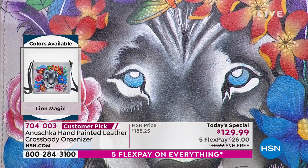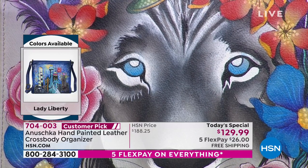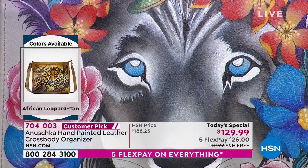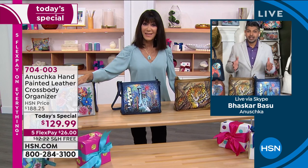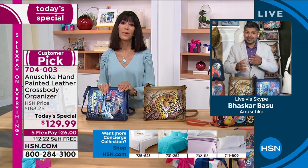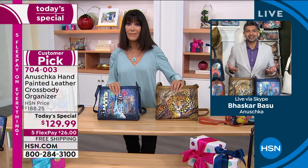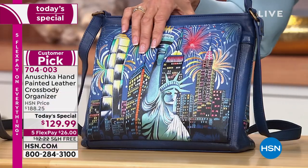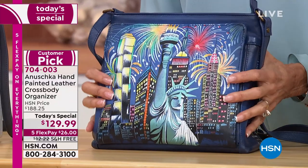You see a lot of lionesses, but lions are hard to spot. When you do spot them, they look so magnificent. One thing I didn't know — lions don't just go around killing for anything. They only kill when they're hungry. They are very respectful of nature, and the cycle of life in the jungle is incredible. Each of these artworks really celebrates what nature gives us — the flowers, the elements, and destinations we love like New York City.